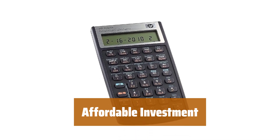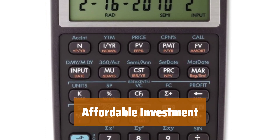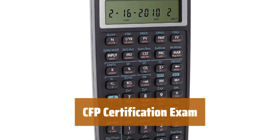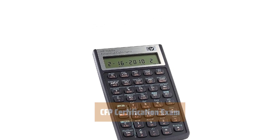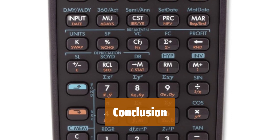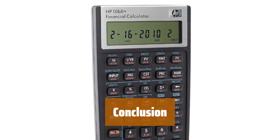Get all these useful features at an affordable price. The HP 10BII Plus is a wise investment for anyone looking to streamline their financial tasks. Permitted for use on a CFP certification exam, the HP 10BII Plus is the perfect tool to help you succeed in your finance career. Upgrade to the HP 10BII Plus Financial Calculator today and see how it can make your financial tasks easier and more efficient. Invest in your success with HP.